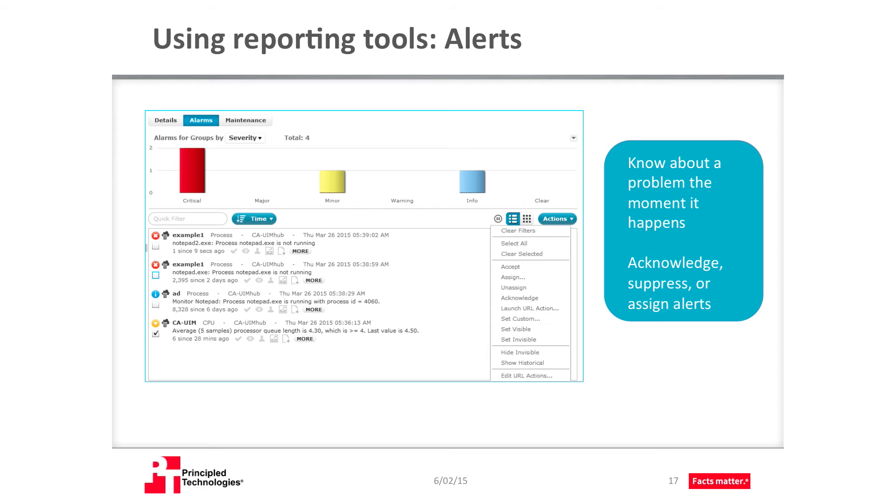UIM prioritizes alarms by default, but you can customize which alarms are most important. You can also act on your alarms with actions like acknowledgement, suppression, and assignment to users and tenant groups. If you're an assigned user, you can get alert notifications over email for ticket handling and problem resolution.